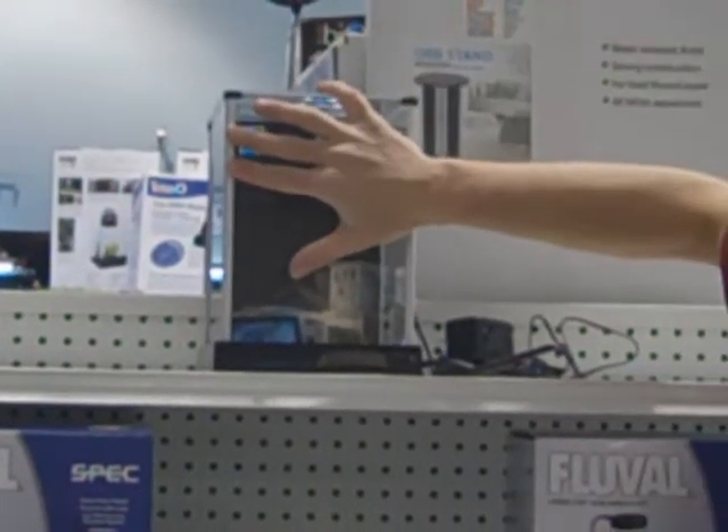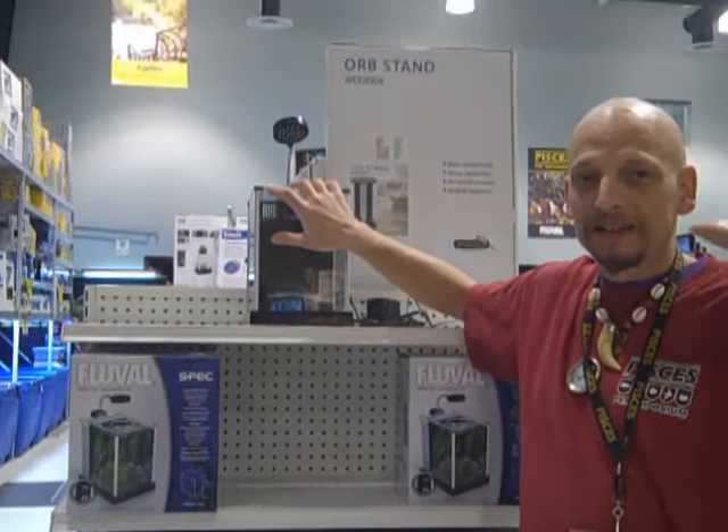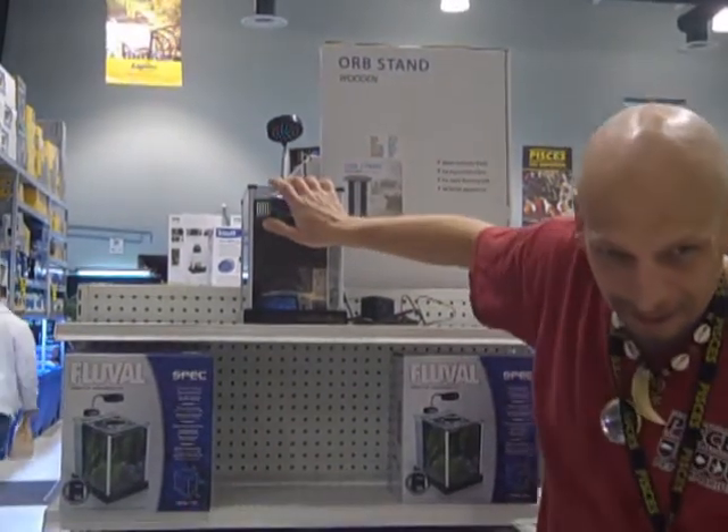Brand new to Pisces, your Fluval spec — don't miss out and watch for more details, it's going to be some spectacular news coming with the spec.